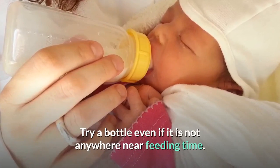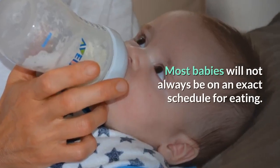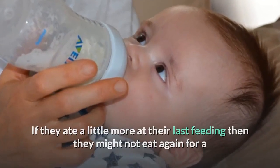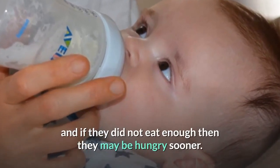Try a bottle even if it is not anywhere near feeding time. Most babies will not always be on an exact schedule for eating. If they ate a little more at their last feeding then they might not eat again for a while past their next scheduled feeding, and if they did not eat enough then they may be hungry sooner.